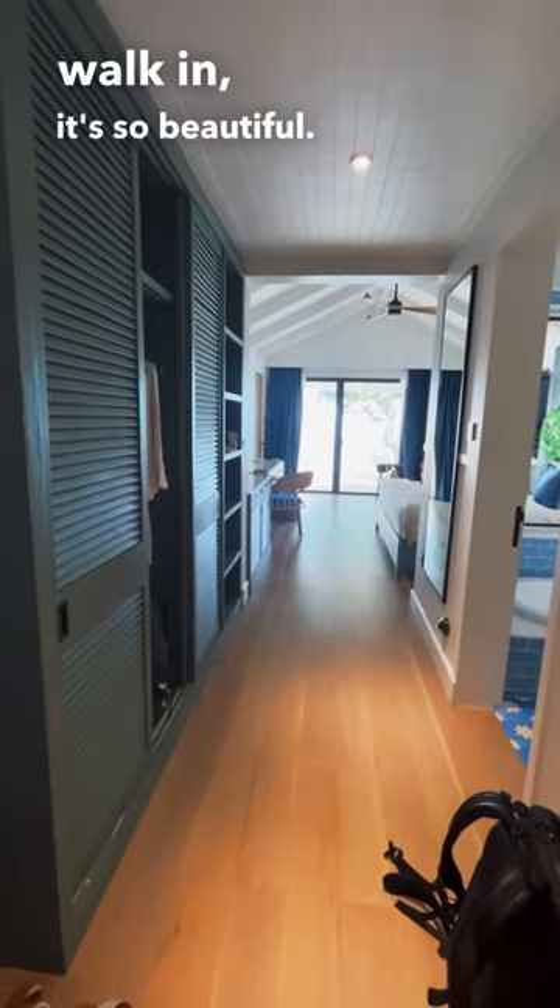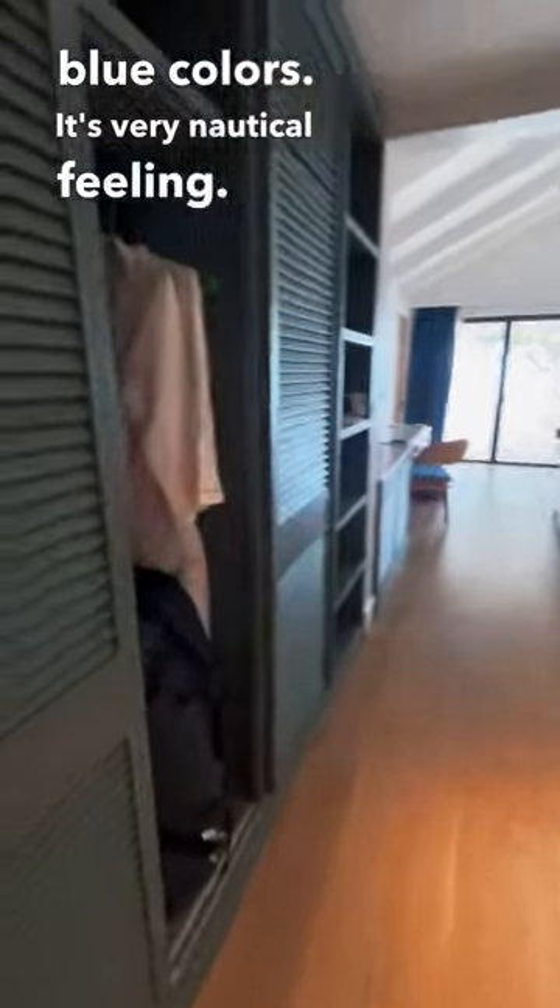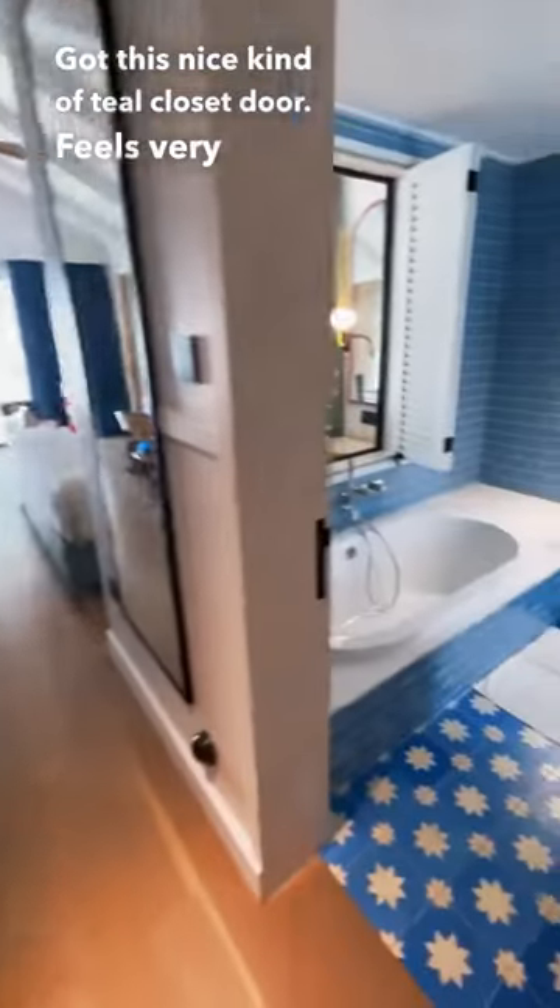So right when you walk in, it's so beautiful, with nice light blue colors. It's very nautical feeling. Got this nice kind of teal closet door. Feels very fresh and clean.